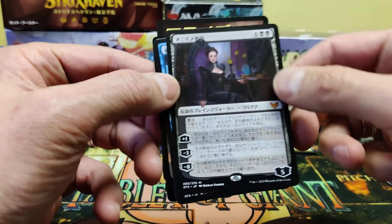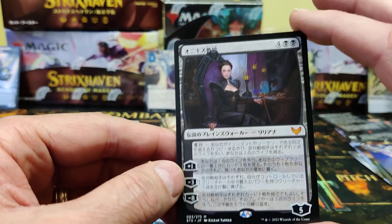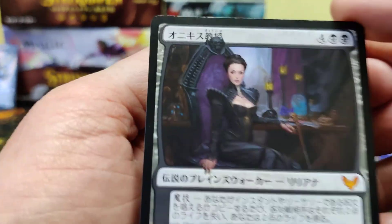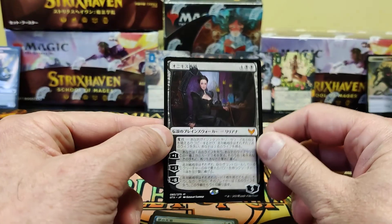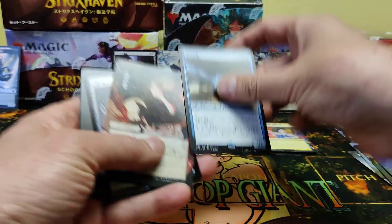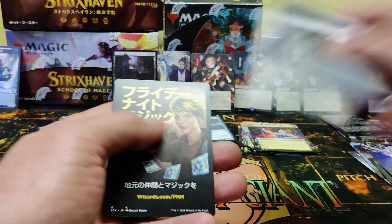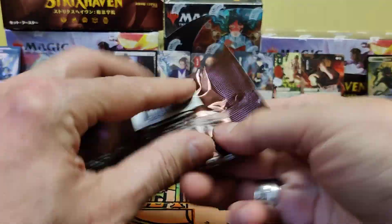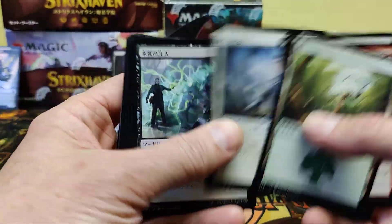Wow, I finally got her. Not full art, but there she is — Professor Onyx in Japanese. That actually might fetch a little bit. A Japanese Professor Onyx. Nice! We got there. There's a big hit, guys. And a second rare. And our Japanese card. That was the other one we were chasing. We hadn't seen a Professor Onyx yet. I think that's the card's name. So that's good.